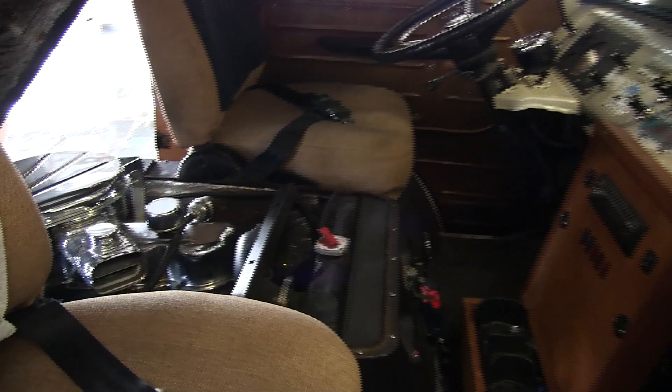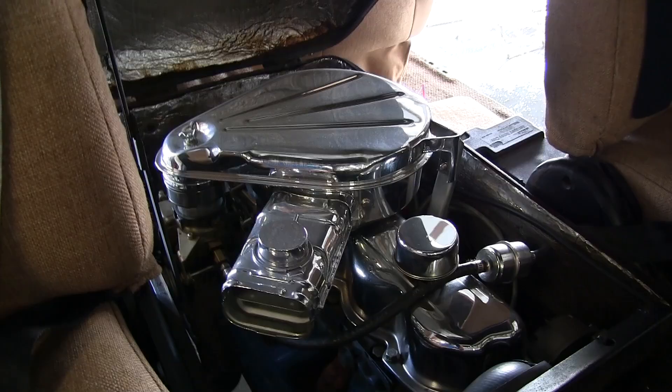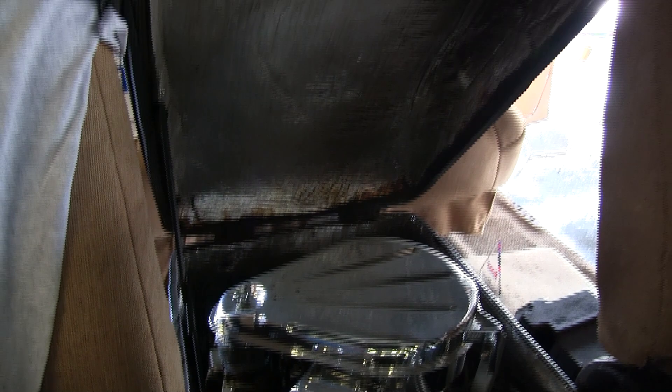We've got a beautiful 240 cubic inch six-cylinder motor. 1965 was the first year that Ford offered that. I've sort of freshened it up a little bit with a chrome valve cover and a chrome air cleaner, but other than that it's basically stock. You've got the standard transmission — three on the tree.